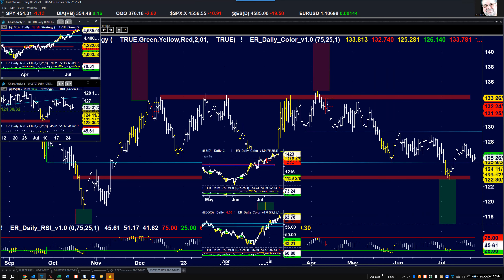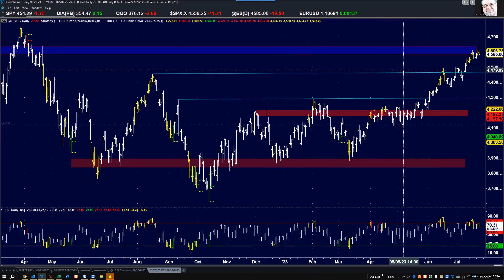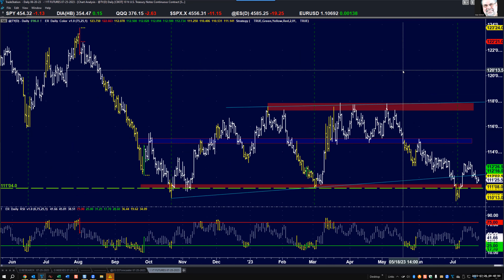The Spider and e-mini: about the same — in a resistance area, double-topping out, overbought conditions. We'll see if it can hold at the lows on Monday, Friday, and Thursday of last week.